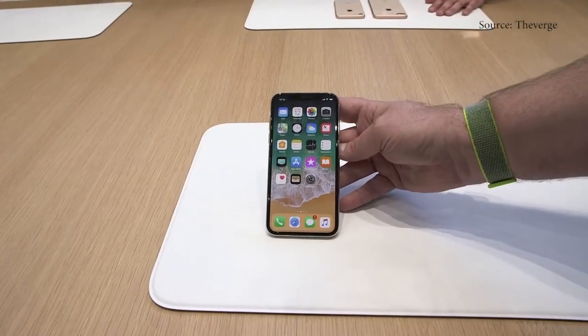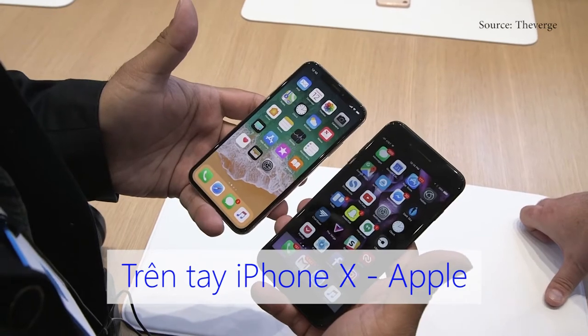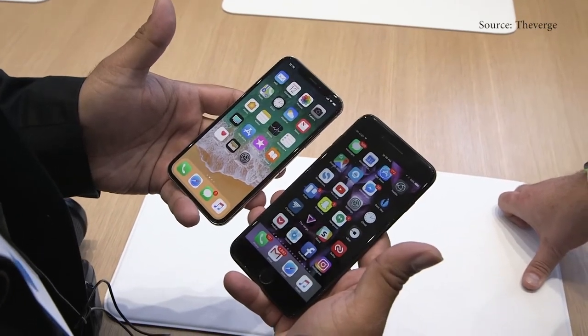Straight out, this is the white version. It's got a glass back, a 5.8 inch OLED display, and you can see the notch at the top.